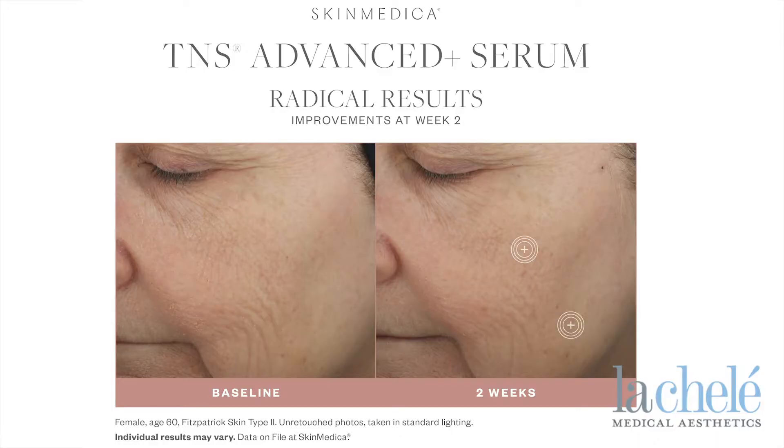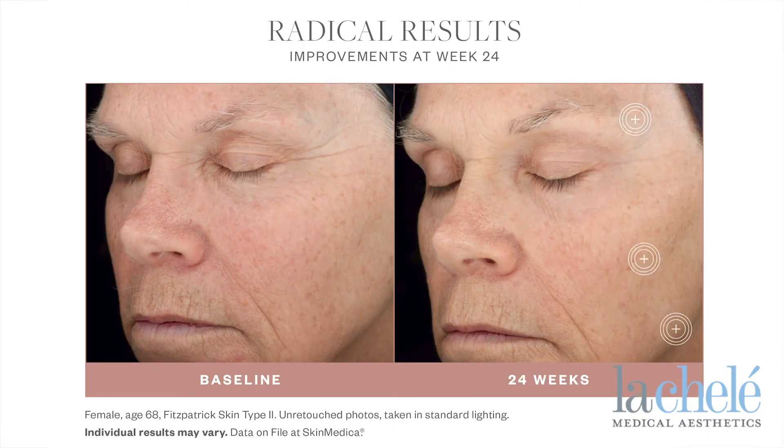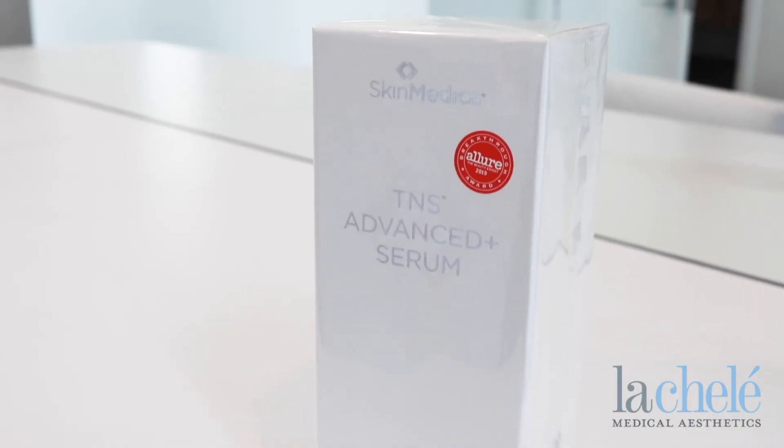What makes this product so amazing is that it has over 450 physiologic balance growth factors, cytokines, stem cells, and matrix proteins. It also is one of the only ones that helps with sagging, so it's been exciting to be able to use it not only on the face but into the neck region, trying to help with all forms of sagging.